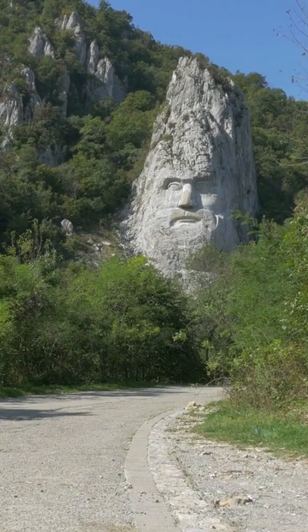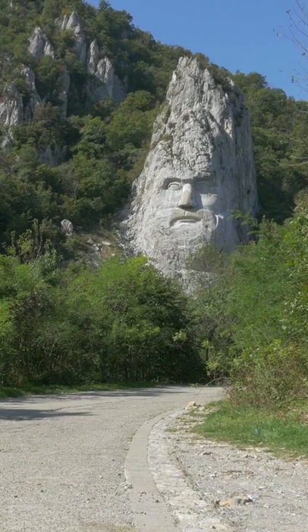The sculpture is 55 meters tall — that's 180 feet. It's also 25 meters wide, that's 82 feet.